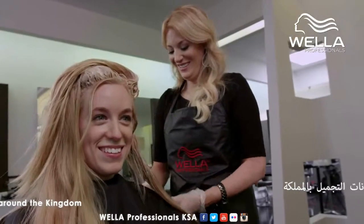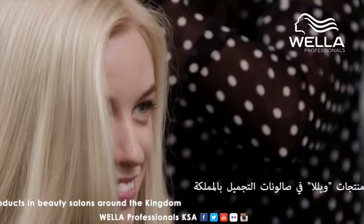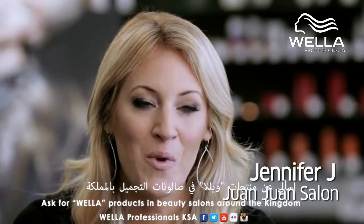My biggest inspiration in my work are my clients. They make sure that I'm always looking for new techniques and different ways of doing things. And it makes me feel good to make them feel like they've been able to tell me what they want, and I'm able to somehow decipher through that and give it to them.